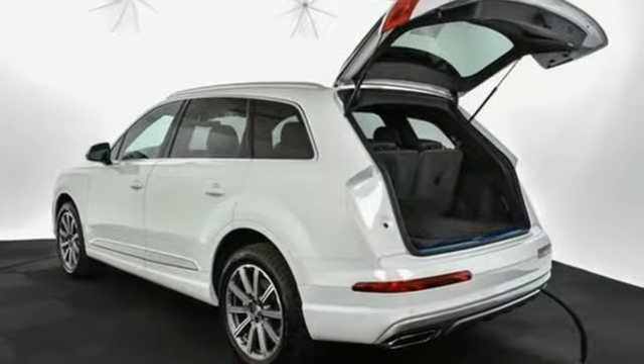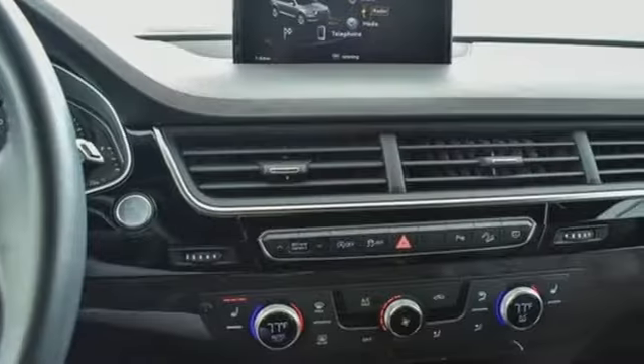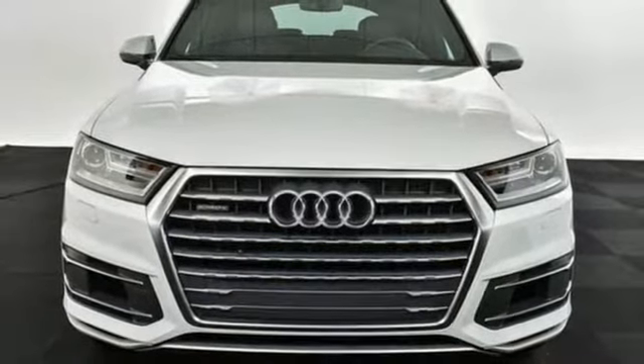Edmunds.com explains Audi has managed a high-tech presentation without a sacrifice in comfort or warmth. When you drive an Audi the design and performance make sure you stand out in a crowd. Take it for a test drive today.